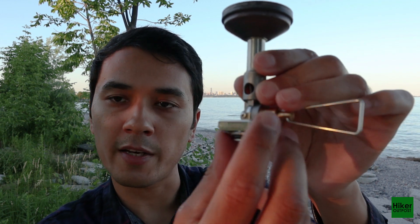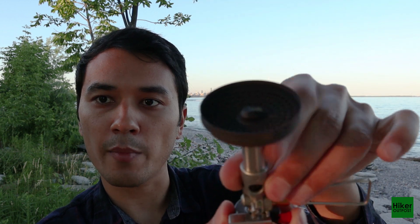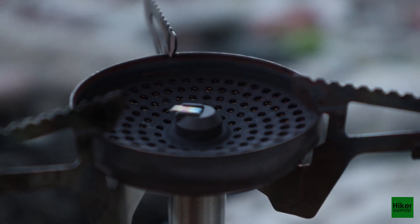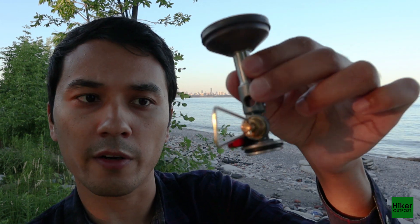It's a piezo element, so when you click it, it makes a spark on top and basically ignites the fuel. This is very useful because first of all you don't have to use matches or lighters, and second of all it's actually your backup fire starter.